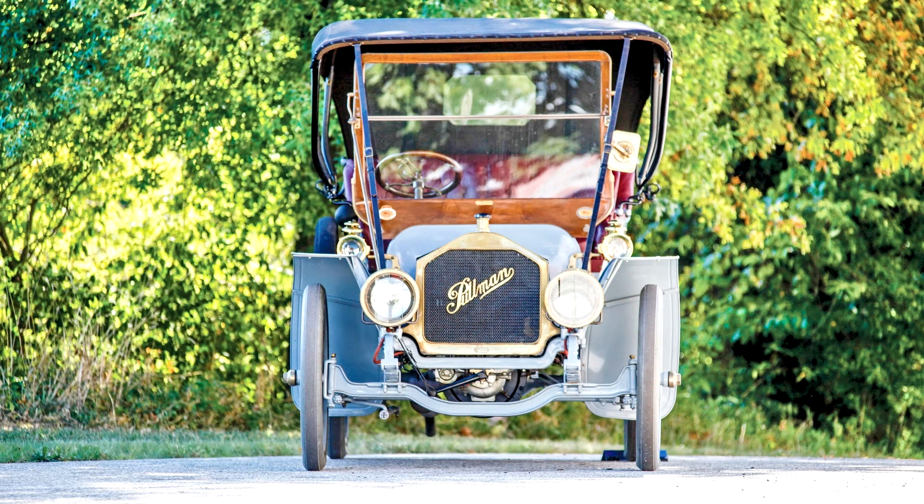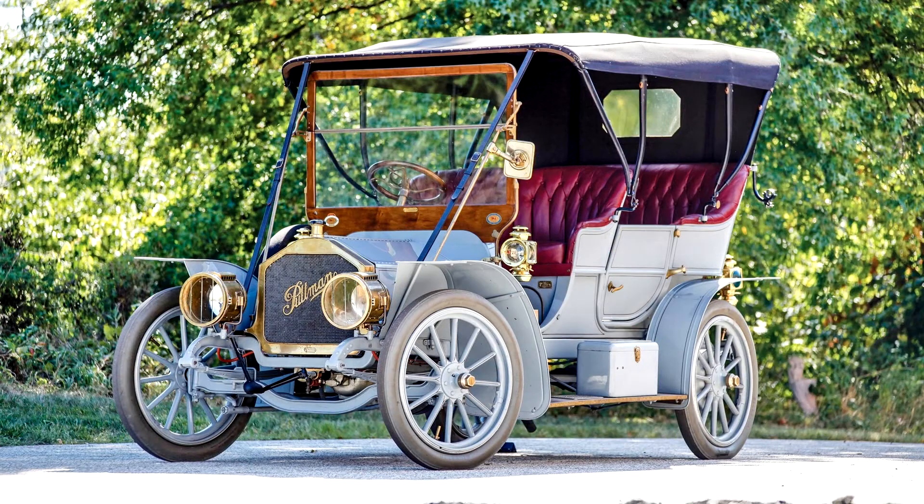Pullman Model H Light Touring, 1908, 20 horsepower, 165.7 cubic inch L-head inline four-cylinder engine, three-speed manual transmission, solid front axle and live rear axle with semi-elliptical leaf springs, and two-wheel mechanical drum brakes. Wheelbase: 100 inches.